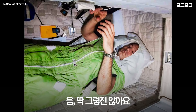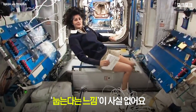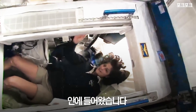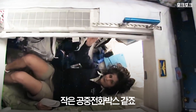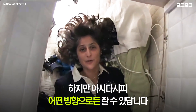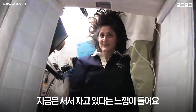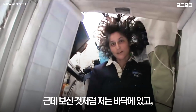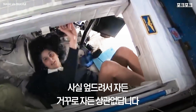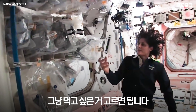People always ask about sleeping in space — do you lie down, are you in a bed? Not really, because it doesn't matter. You don't really have the sensation of lying down. I'm going into my sleeping bag right now — it's sort of like a little phone booth but it's pretty comfy. You can sleep in any orientation. I have the feeling like I'm standing up right now, but it doesn't matter if I turn over and sleep upside down.